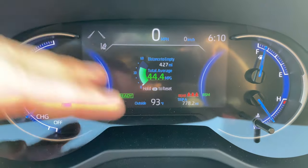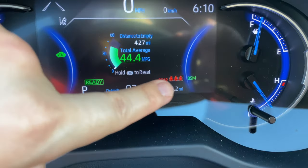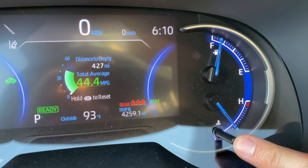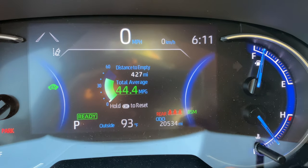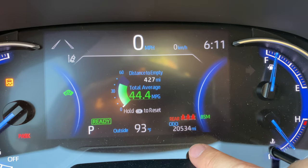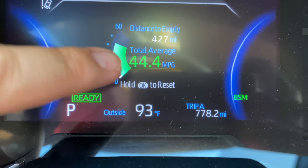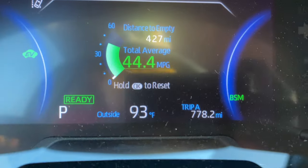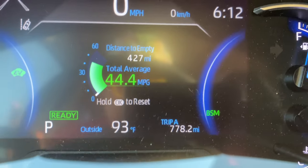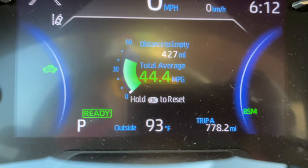This is the main control panel and odometer — all your info is in this panel. On this road trip I've driven 778 miles already. You can change between trip A and trip B with this little button. My total average since I started driving this car is 44.4 miles to the gallon, which is a really incredible number considering how big this car is. It is a hybrid, and that was really important to me for saving money on gas and being lighter on the environment.